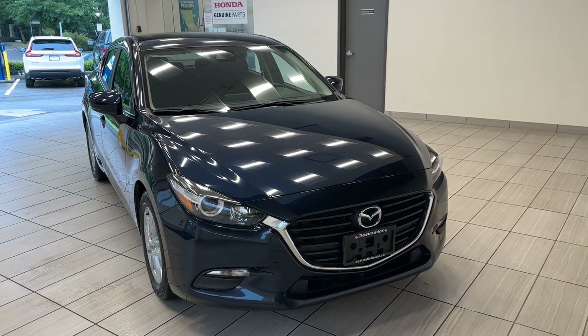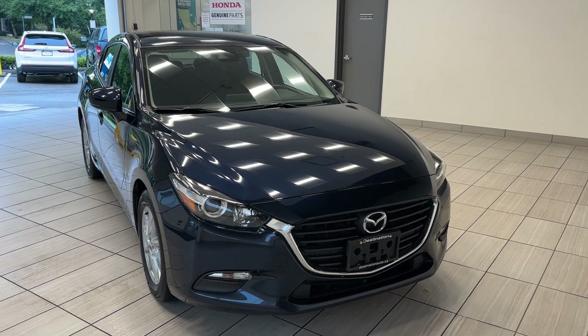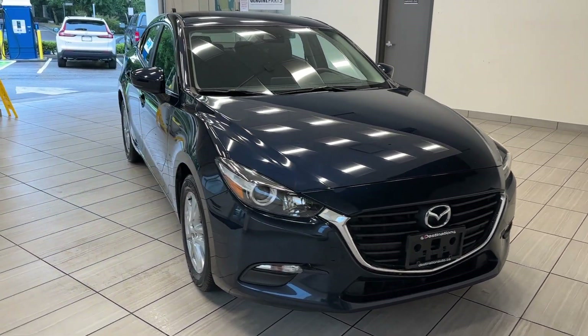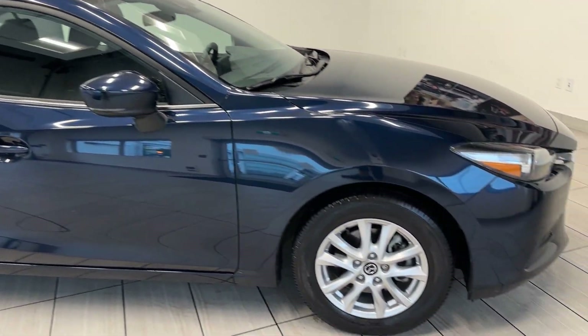Hi guys! Welcome back to another exciting episode of What Can a Test Drive at Destination Honda Burnaby. Today we have this gorgeous 2018 Mazda 3 GS in this gorgeous navy blue color. Look at how clean that car is.